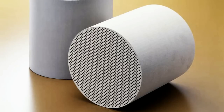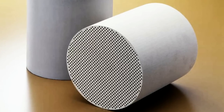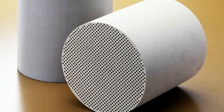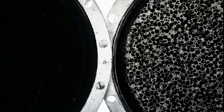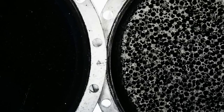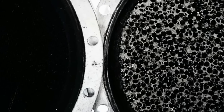The catalytic converter is what scrubs your car's engine exhaust, converting pollutants like unburned hydrocarbon and carbon monoxide into water and carbon dioxide. The inside of a standard catalytic converter is regular, like a honeycomb. EMPA's innovation is to replace that honeycomb with ceramic foam, which has an irregular pattern and can catalyze exhaust gases more efficiently with a smaller surface area.